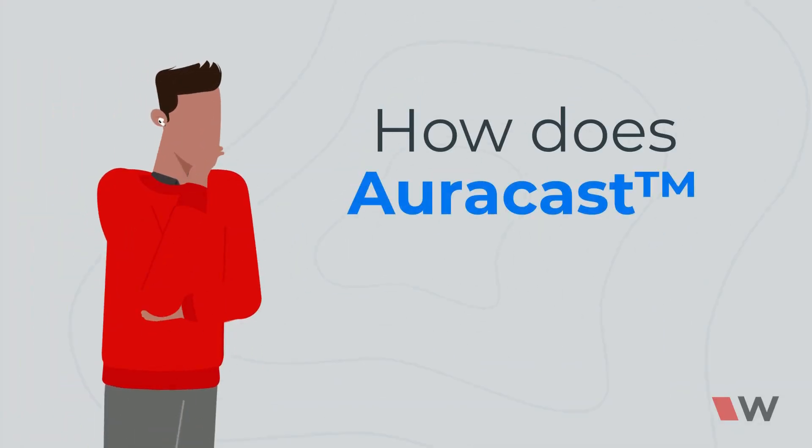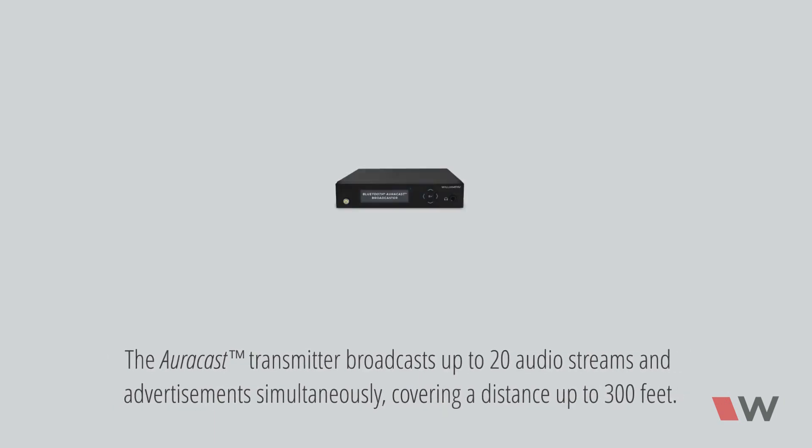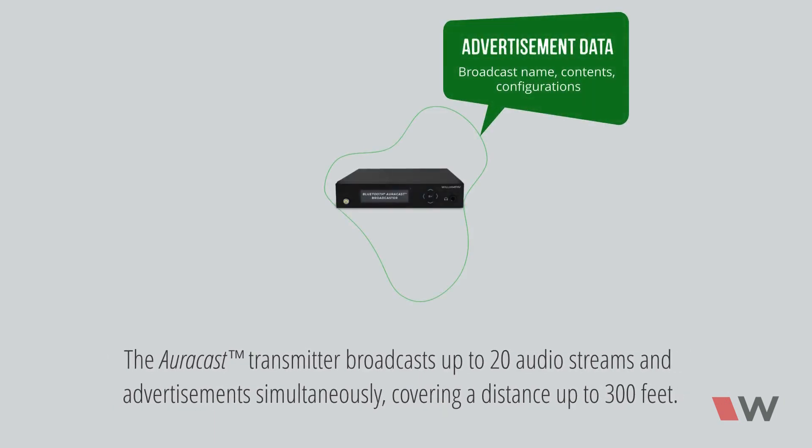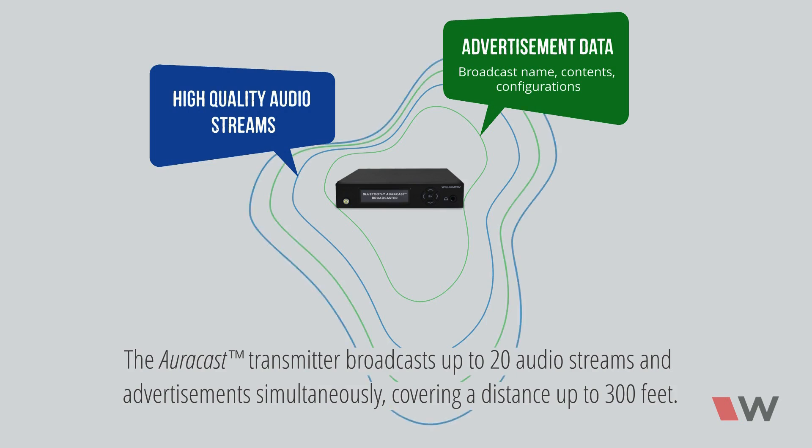But how does AuraCast technology work? The AuraCast transmitter simultaneously broadcasts up to 20 audio streams and advertisements. These broadcasts cover a distance of up to 300 feet.